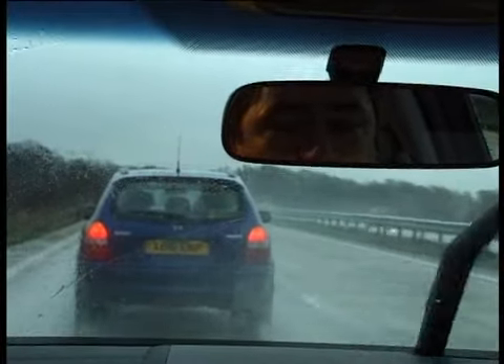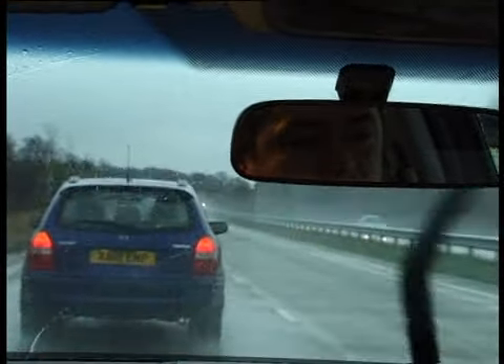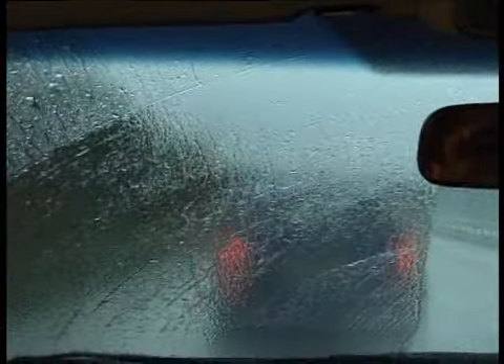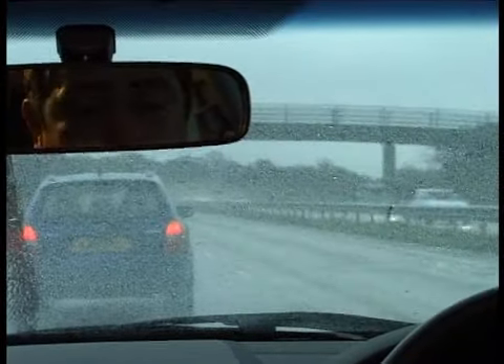Now we're driving on the motorway at 70 miles an hour, and the rain and spray from the traffic in front is making driving conditions hazardous. But just look at this demonstration. We've treated one half of this car's windscreen with Gardex rain guard. The other side of the screen we've left untouched. If I turn the wipers off, almost instantaneously, the left half of the windscreen fills up with water and it's impossible to see out of, where the right hand side of the screen remains crystal clear because the water won't settle.